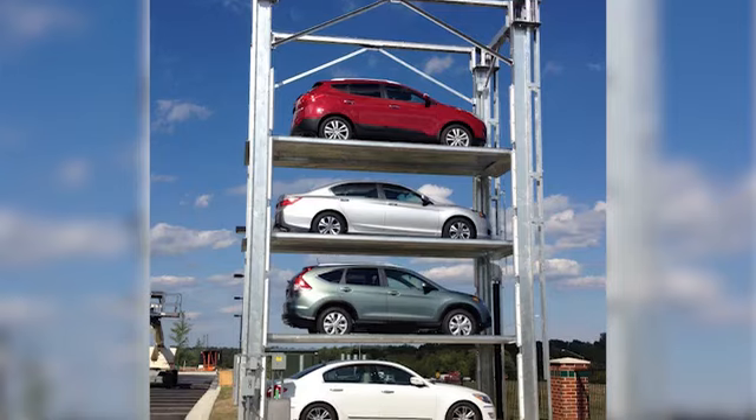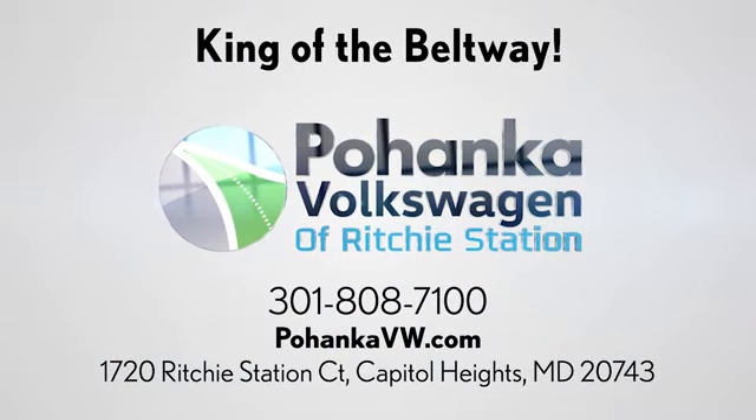Visit Bohanka Volkswagen today. Find us by the car tower. Conveniently located on the Capitol Beltway at exit 13, 1720 Ritchie Station Court in Capitol Heights, Maryland.